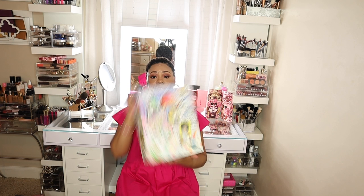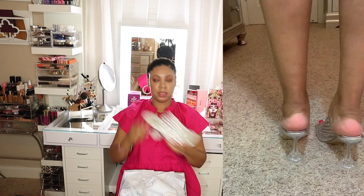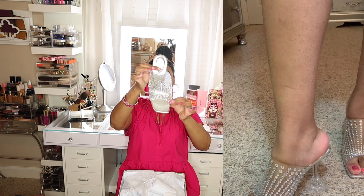The last pair of shoes I purchased are also Jeffrey Campbell, and I bought these from Shopbop. It's a clear material with rhinestones on it, and the heel has a circle shape. I purchased this in a size 9.